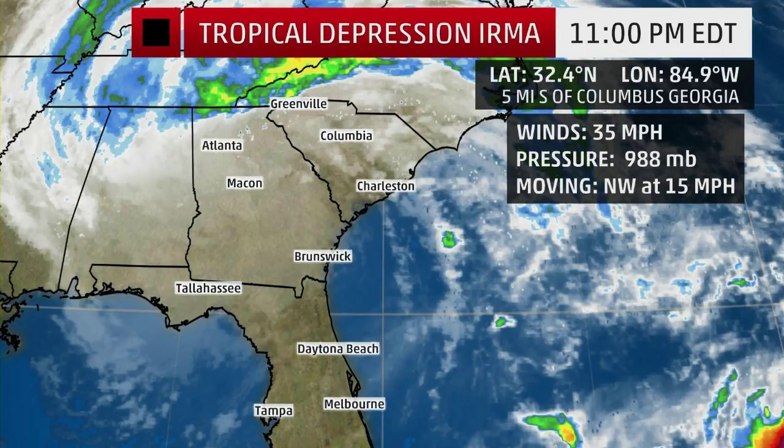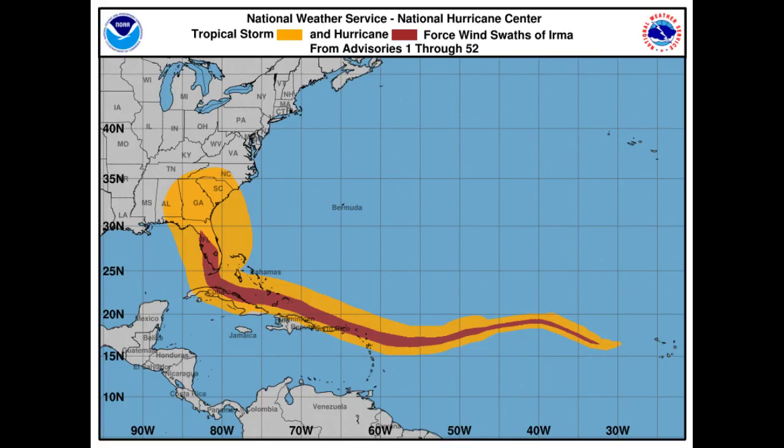Our next graphic is going to show you the wind field and how it's progressed over the days. This one isn't really showing exactly where the wind field is now because some areas are getting tropical force winds further west.